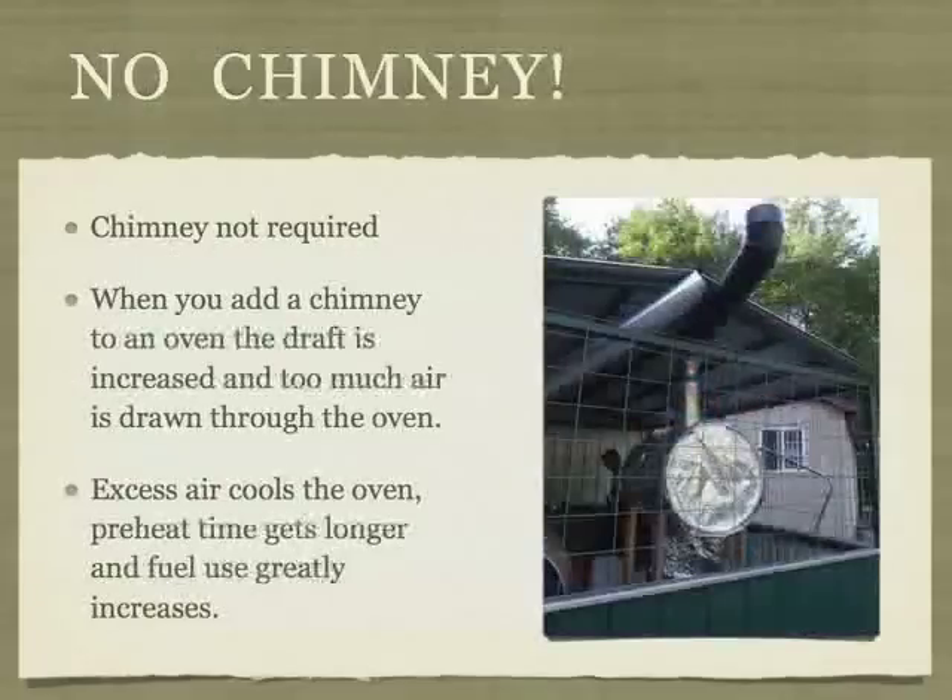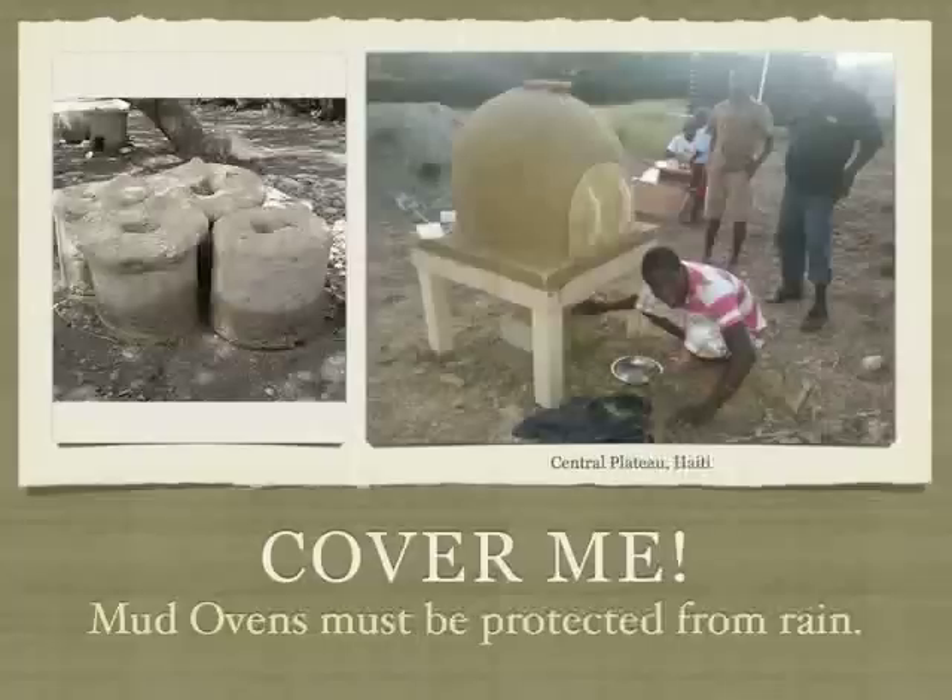These ovens don't need a chimney. The oven in this photo was in a bake-off — it lost. It used three times as much fuel and took an hour longer than the other ovens to bake a loaf of bread. The chimney created too much draft and was sucking excess cool air.